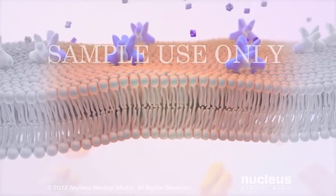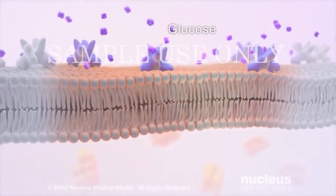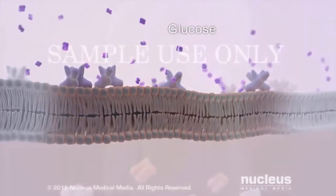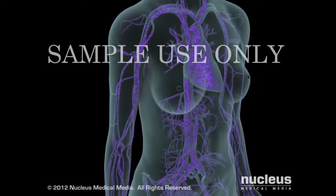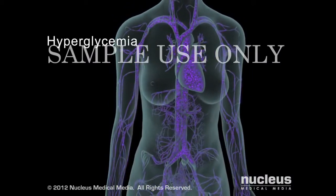Without insulin, glucose cannot get into your cells, so they are starved for the calories they should be receiving from glucose. In addition, the glucose level builds up in your bloodstream, resulting in a condition called hyperglycemia.